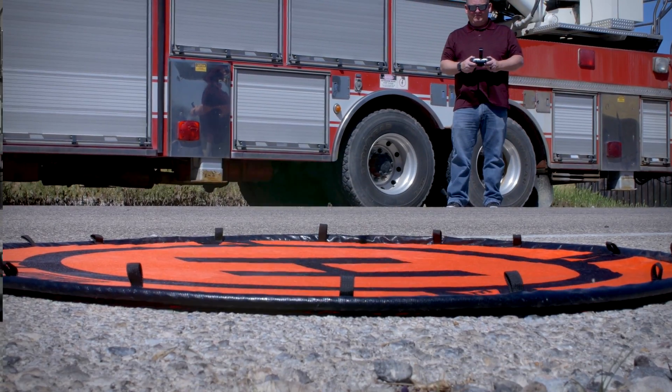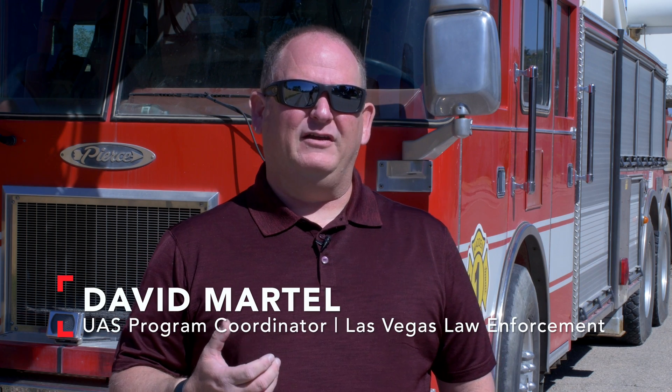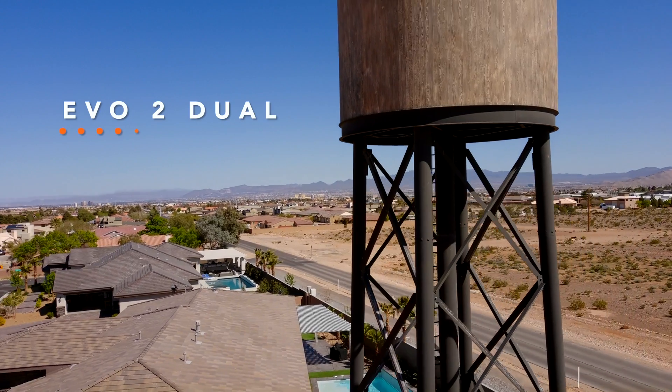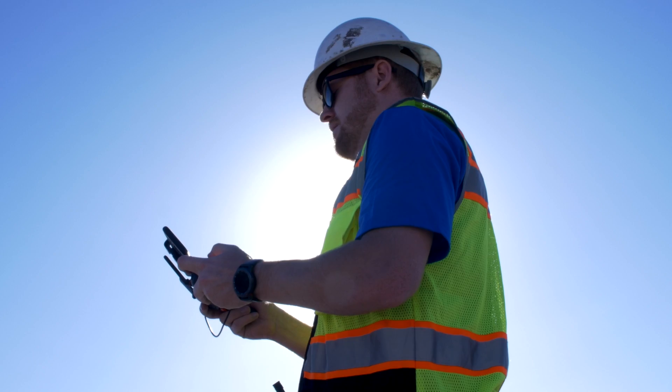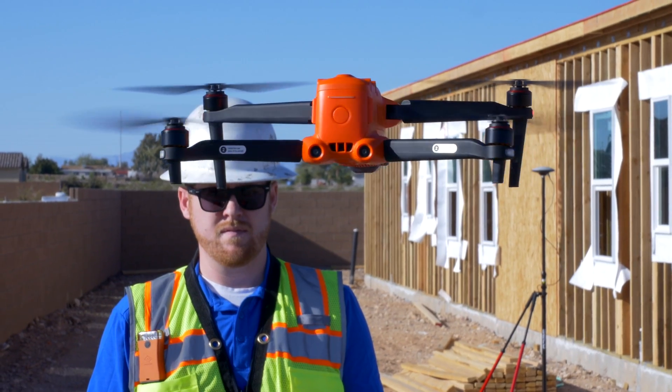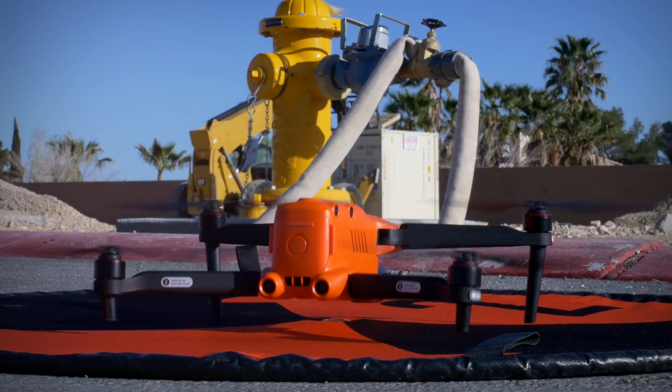In law enforcement, seconds count, so it's really important and imperative that we utilize the EVO 2. When you're inspecting a vertical structure, in order to have confidence, you want to make sure that your aircraft has the stability that's required. For mapping and construction applications, the EVO 2 far surpasses any other aircraft that I've used. It's becoming our go-to drone.